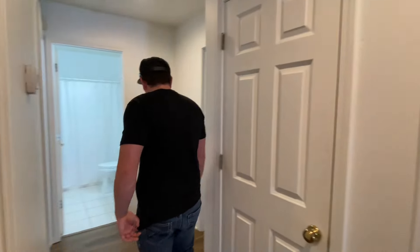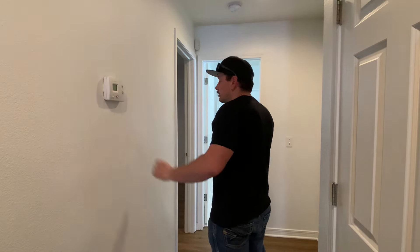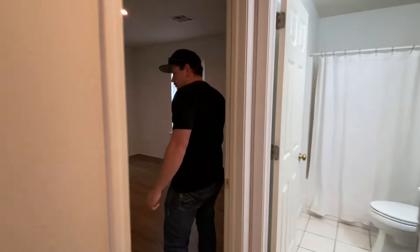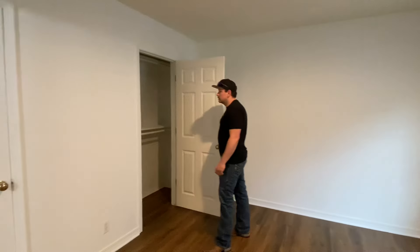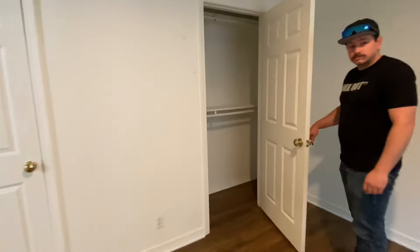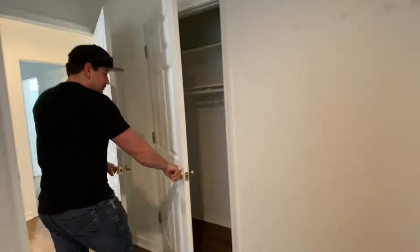We'll come on back here into the first bedroom. This one has two closets — decent-sized closets. Two real nice closets. We'll open up this one for you guys, and same thing on the other one.